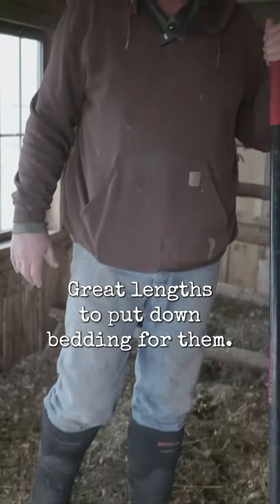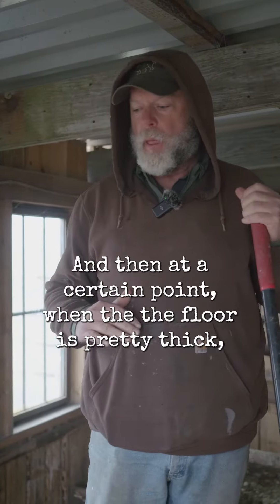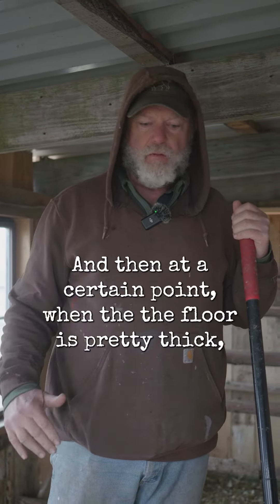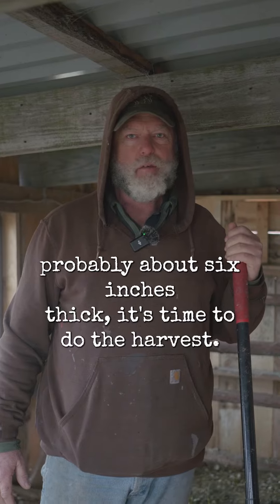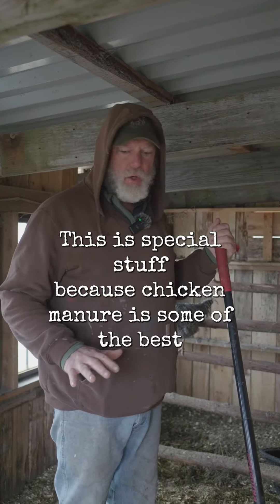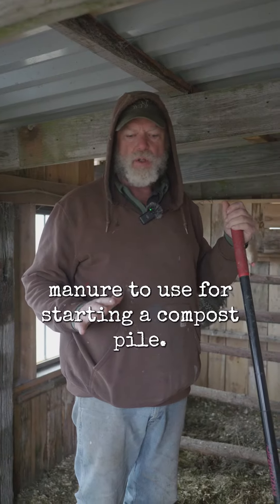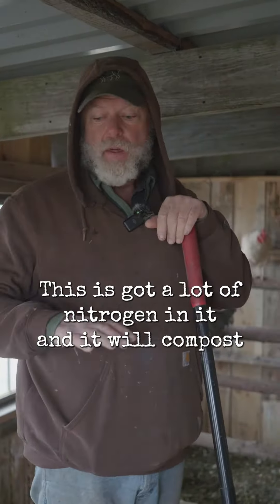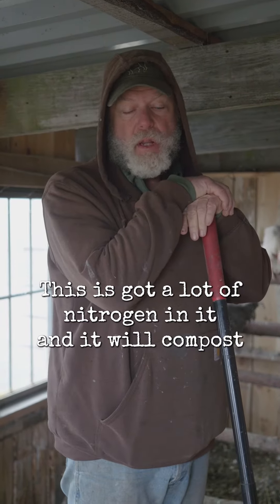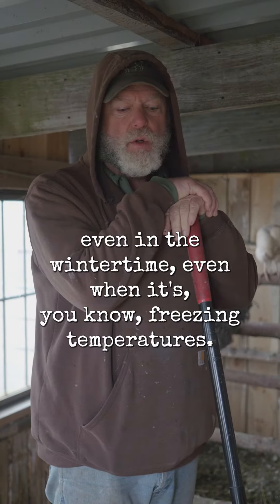We go to great lengths to put down bedding for them. It keeps things dry in here, and then at a certain point when the floor is pretty thick — probably about six inches thick — it's time to do the harvest. This is special stuff because chicken manure is some of the best manure to use for starting a compost pile. It's got a lot of nitrogen in it and it will compost even in the wintertime, even when it's freezing temperatures.